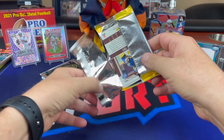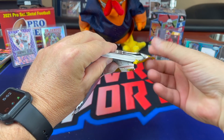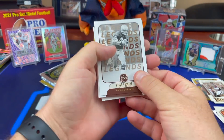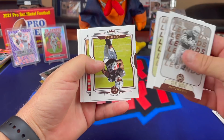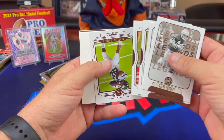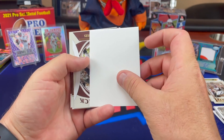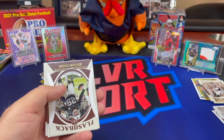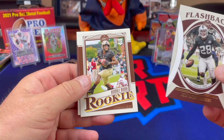Oh, that looks kind of like a blank doesn't it — gotcha! Steve Largent, Jordy Nelson back-to-back legends, Josh Jacobs, Jimmy G, Jameson Crowder, and that would be a 2018 Lamb Jack RPA out of Prizm. It's getting detailed — Josh Jacobs Flashback.